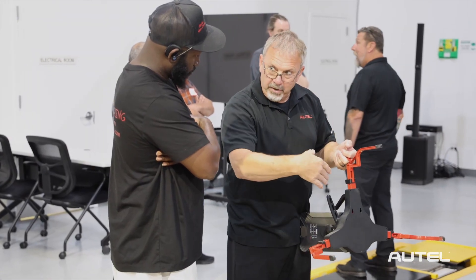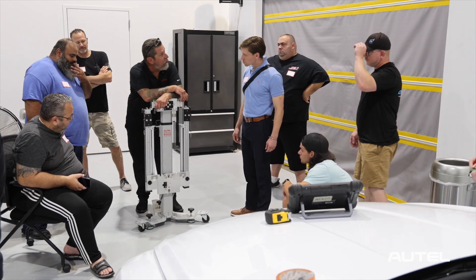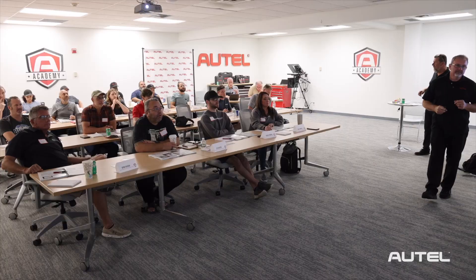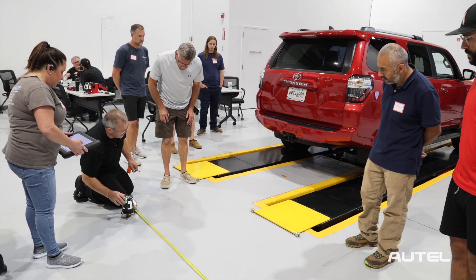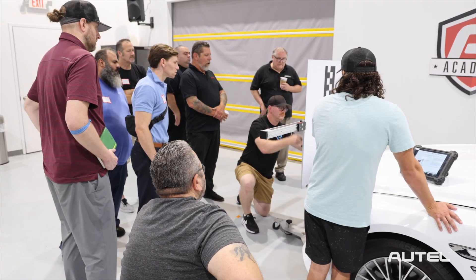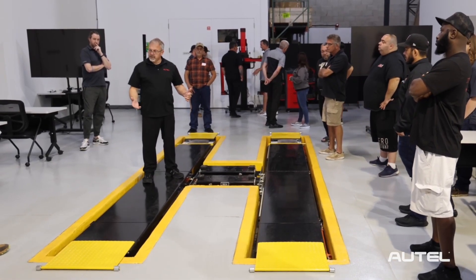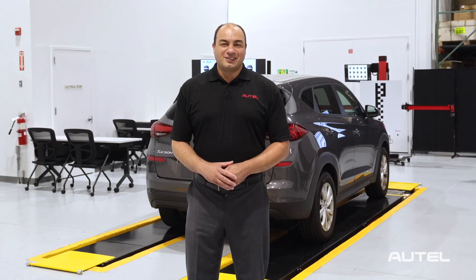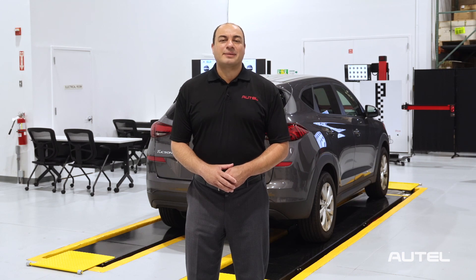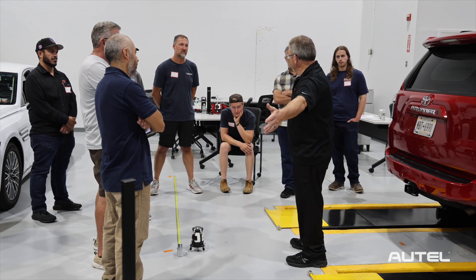Our technical trainers play a pivotal role in shaping the Autel tools that technicians use every day in the field, and they're excited to share that knowledge. Technicians will participate in both classroom instruction and interactive hands-on training in our on-site repair facility. This includes our innovative ADAS Baymax Vehicle Lift. You'll also get a chance to meet and interact with some of the great people who help create and support the Autel products that you use in your shop.